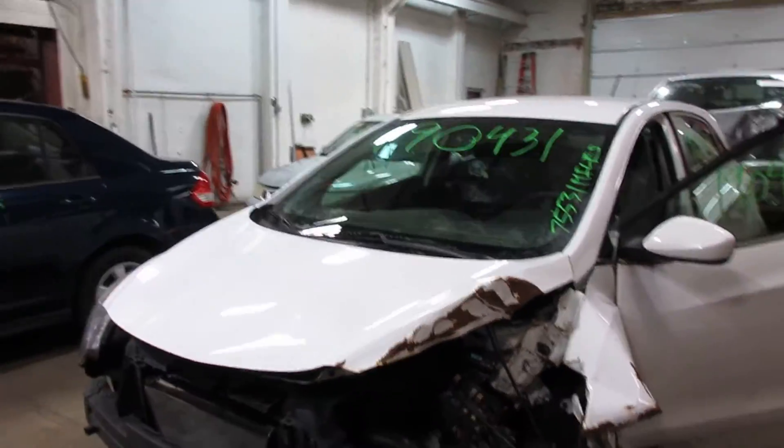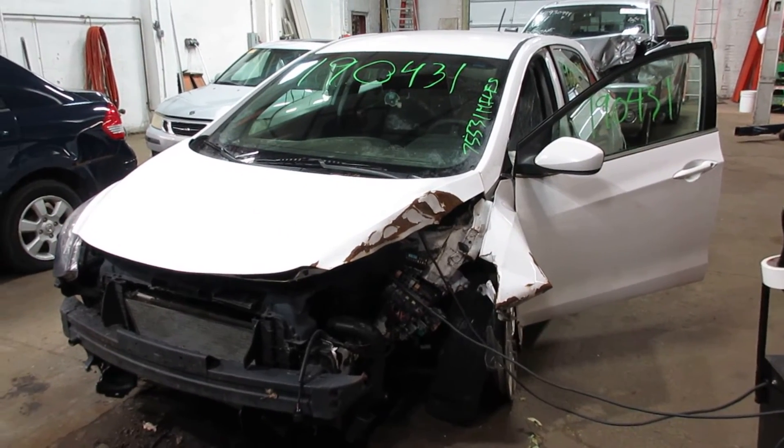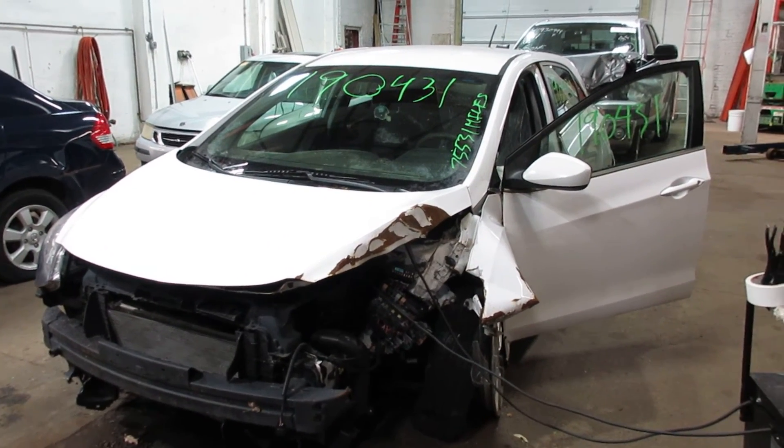So if you need any parts for this vehicle or any other, you can visit us at Tom's Foreign Auto. Thank you very much.